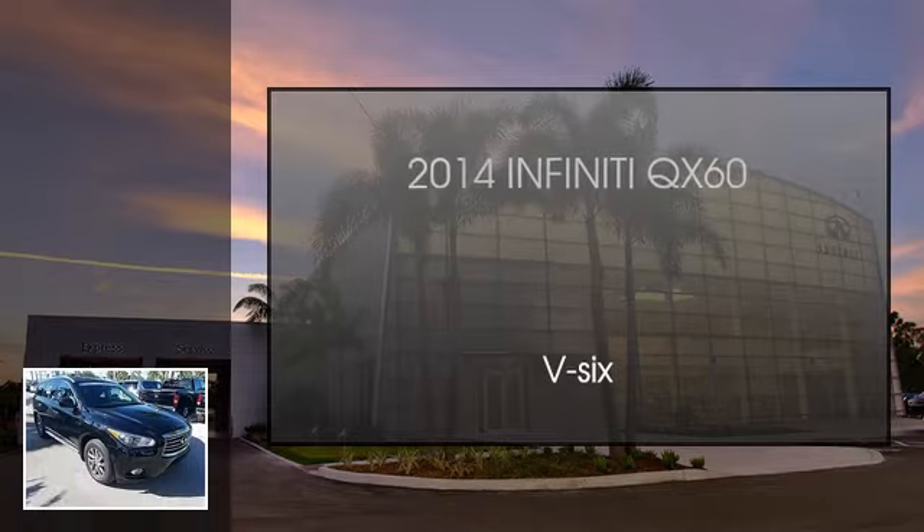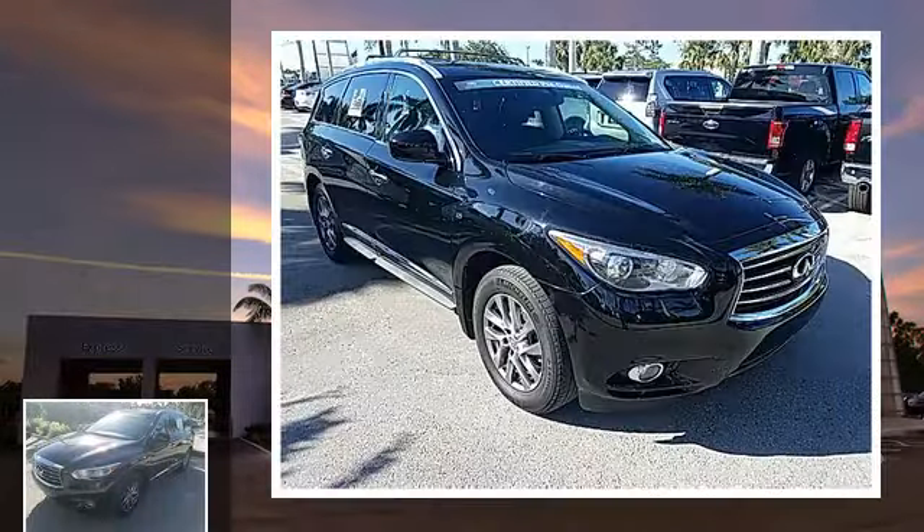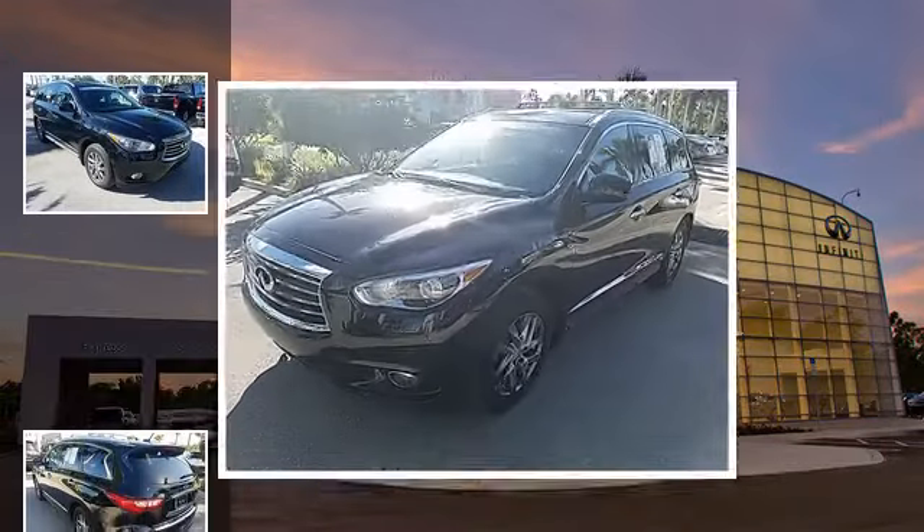This is a 2014 Infiniti QX60. This SUV has a continuously variable transmission and a V6.